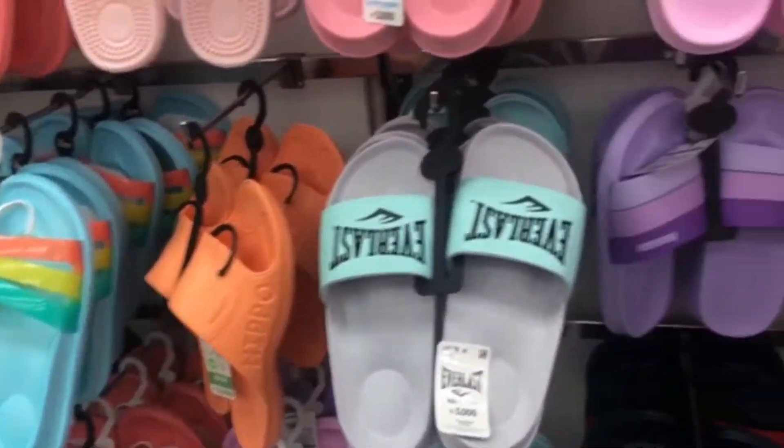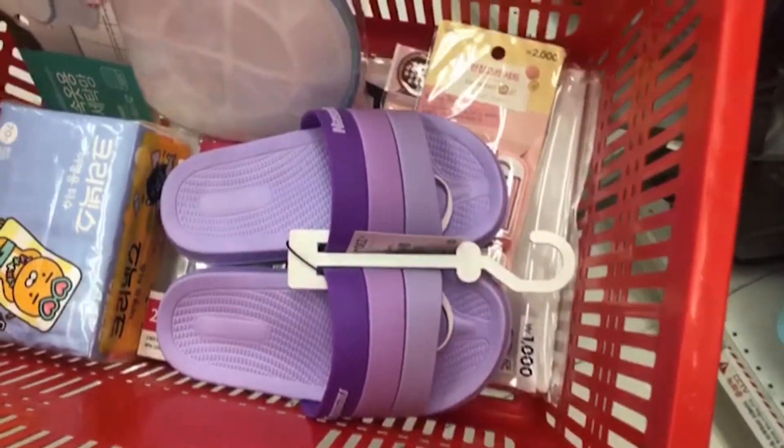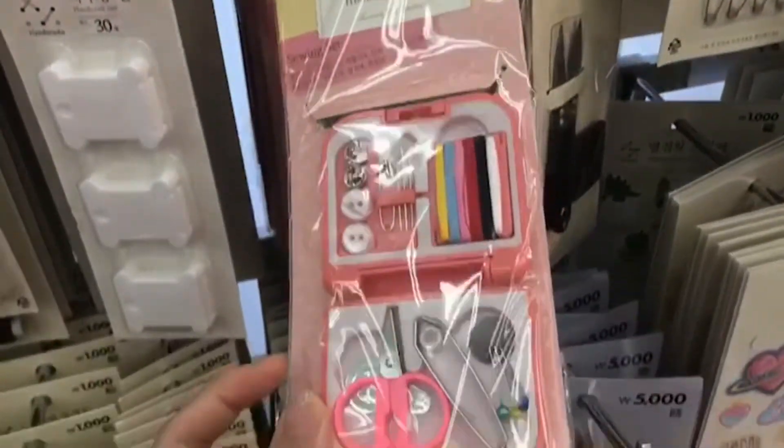I also bought a pair of slippers to wear inside my room. I'm from a country where people don't wear shoes inside a house, so I don't really like wearing shoes around in my room. Other things I got are drainage filters, sewing kit, compression bags, extra chargers and a few batteries.